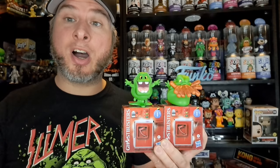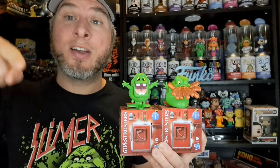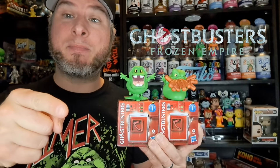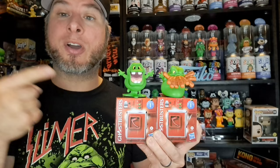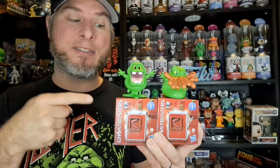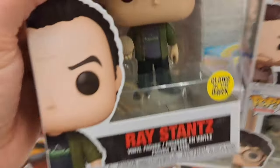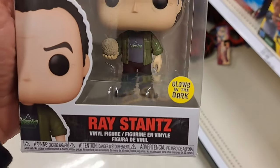Hey, welcome back to Collector's Conquest! We're about to go on a toy hunt for the brand new Ghostbusters Frozen Empire toys at Target, and then stay tuned after that — we're going to be opening up five of these Ecto Collection mini boxes. Let's go check it out!